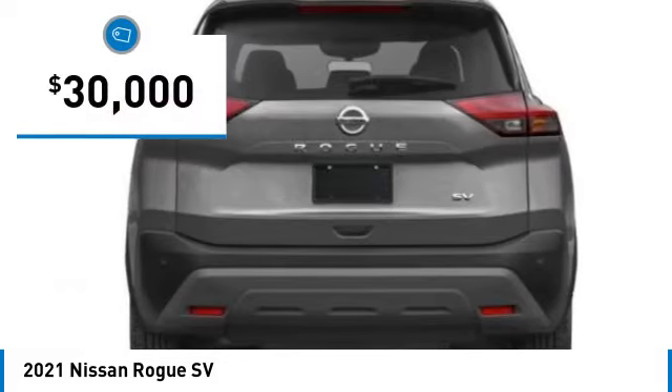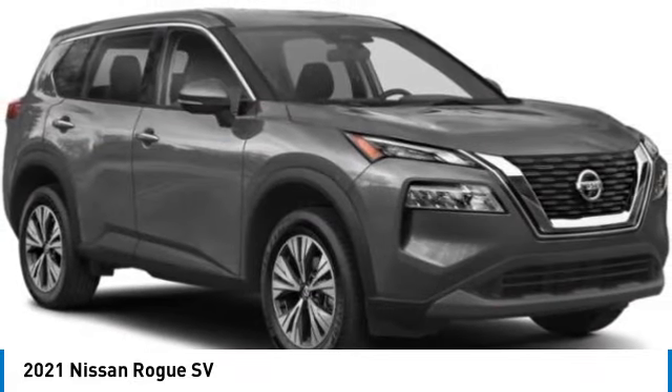And it's priced below $30,000. Here are some of this vehicle's great options.